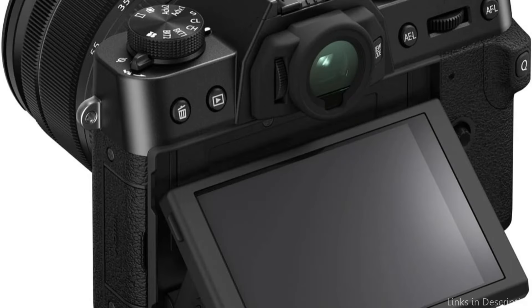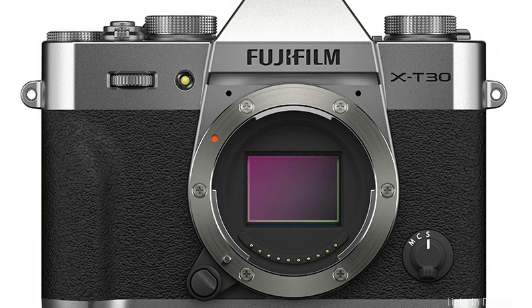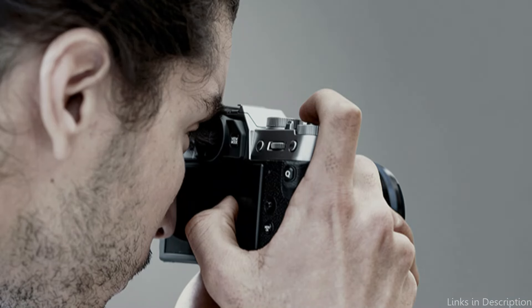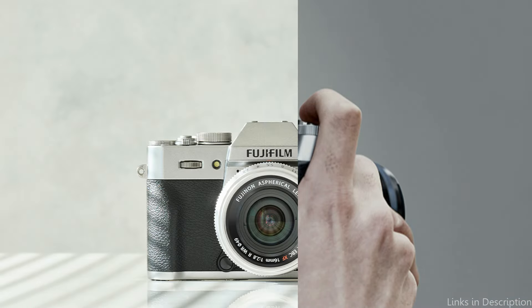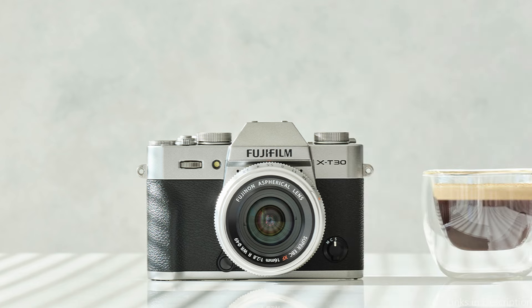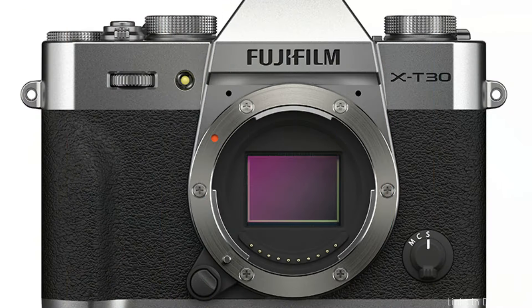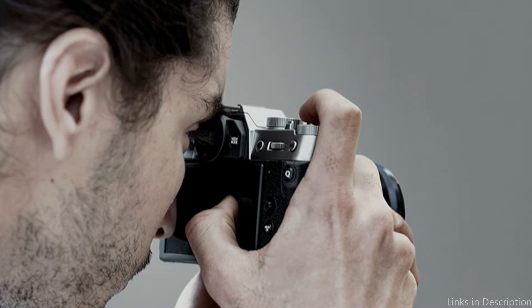The tilting touchscreen LCD makes shooting more enjoyable by providing simple controls and effortless framing from a range of angles, so no shot is lost. The X-T30 II's autofocus system is quick and trustworthy, and its sophisticated face and eye recognition makes taking accurate portraits a joy. This demonstrates Fujifilm's dedication to fusing professional-grade capabilities with user-friendly interfaces, appealing to both seasoned photographers and those just starting out.